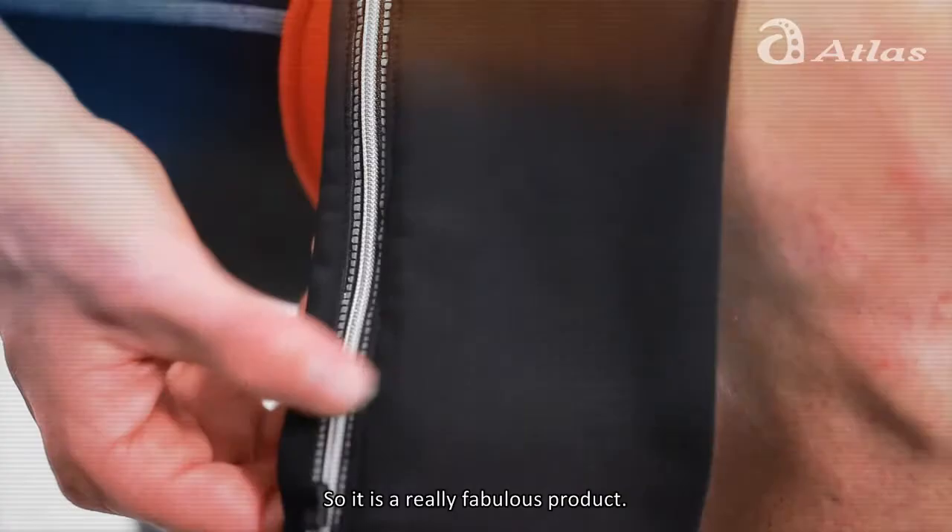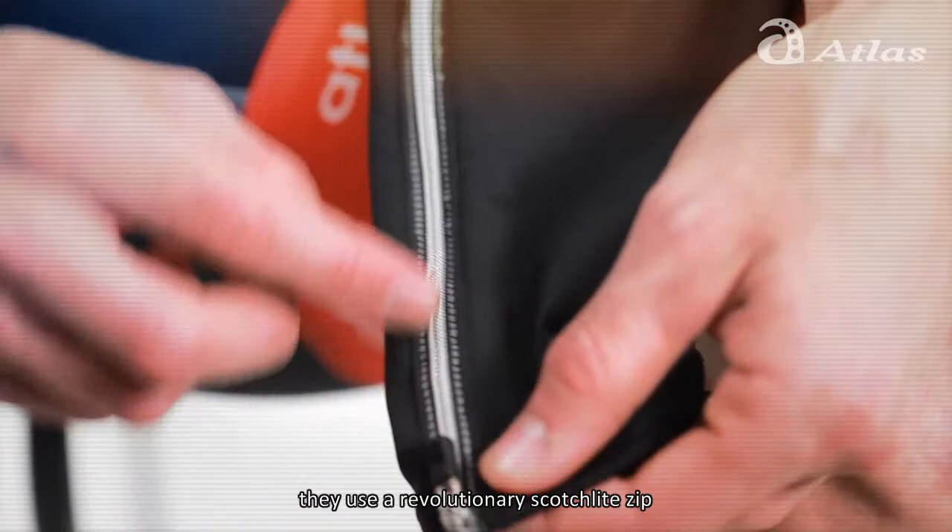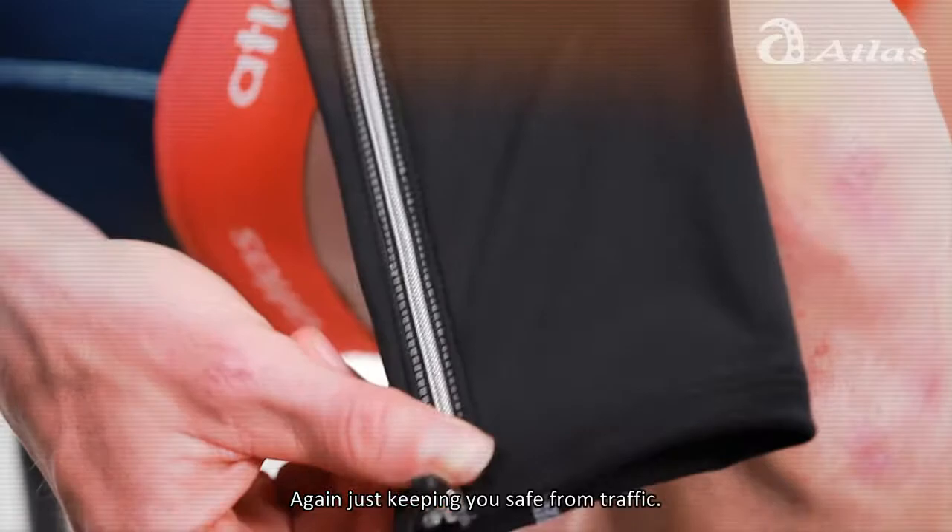It's a really fabulous product. Even the Atlas summer leg warmers use a revolutionary scotch light zip — the zip itself is a reflective scotch light material. Again, it's just keeping you safe in traffic.